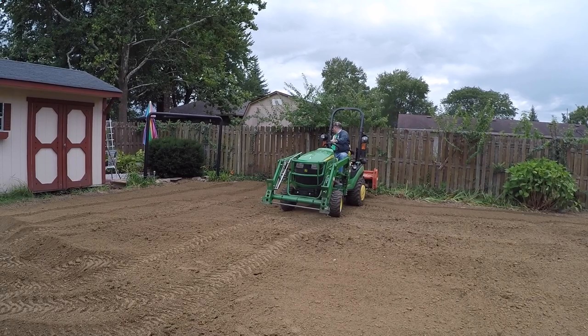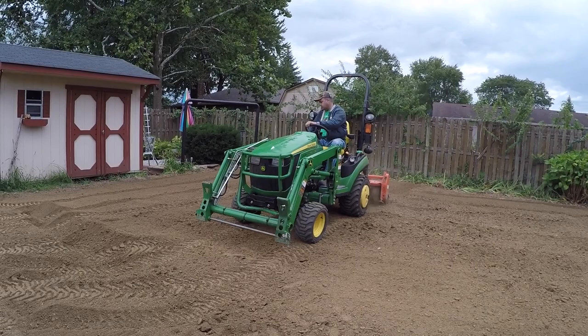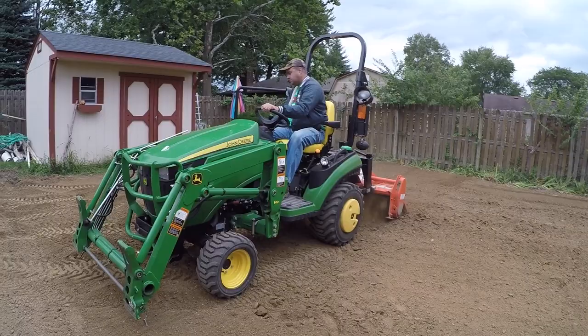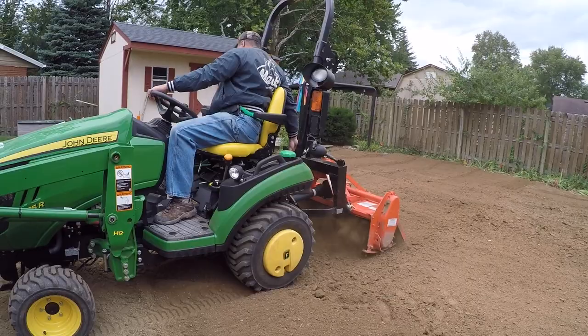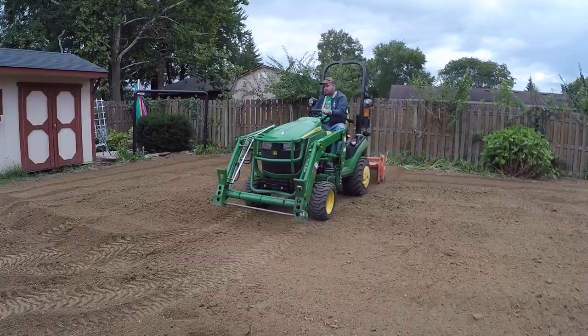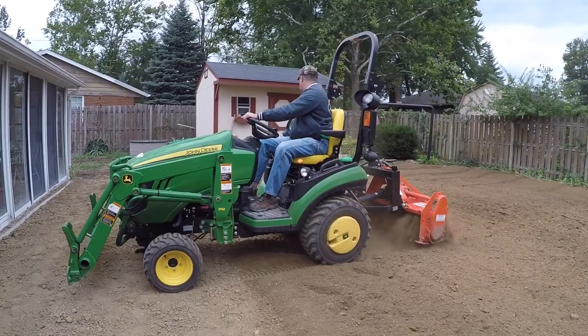Does he have other attachments? He has forks, a backhoe, a soil compactor, a post hole digger, and a snow blade you can use to push snow.